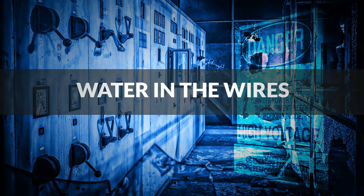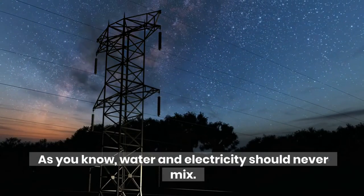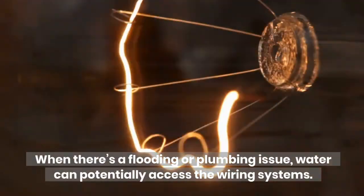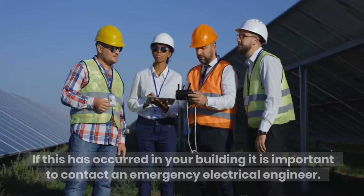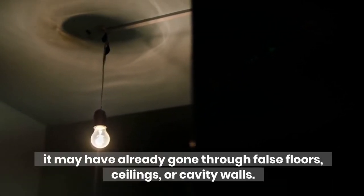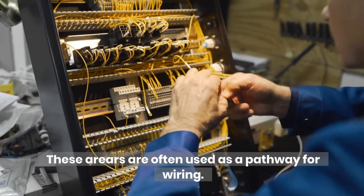Water in the wires: as you know, water and electricity should never mix. When there's a flooding or plumbing issue, water can potentially access the wiring systems. If this has occurred in your building it is important to contact an emergency electrical engineer. Depending on the severity of the situation you may be required to call the emergency services to be safe. It's also important to note that even if the water is not visible, it may have already gone through false floors, ceilings, or cavity walls, as these areas are often used as a pathway for wiring.